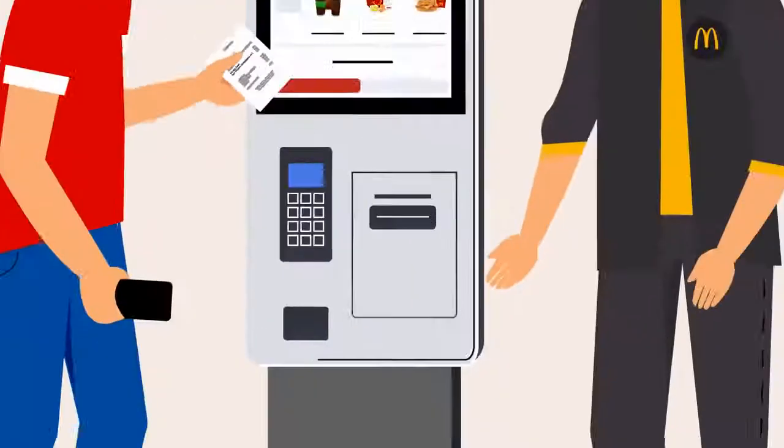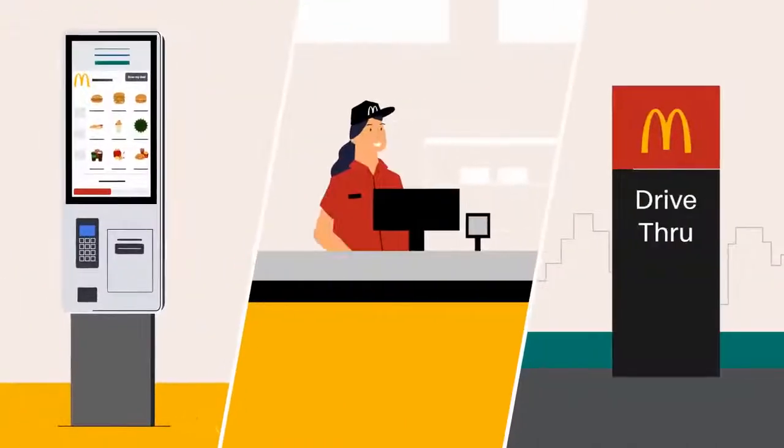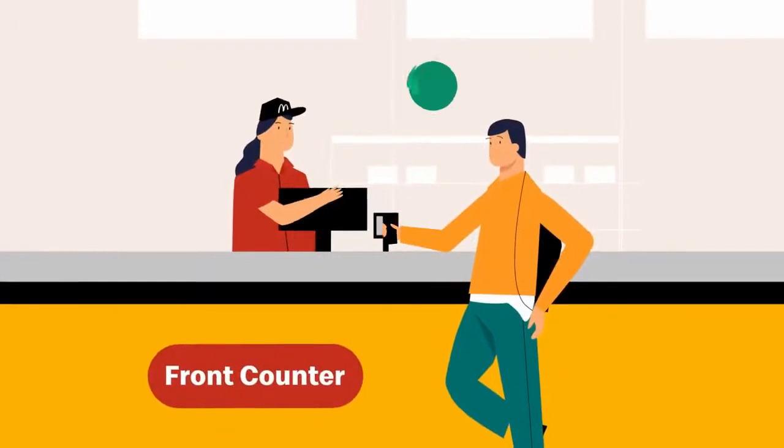You'll receive a receipt with the deal printed on it when the transaction is successful. You can also redeem your deals at all McDonald's restaurant counters.